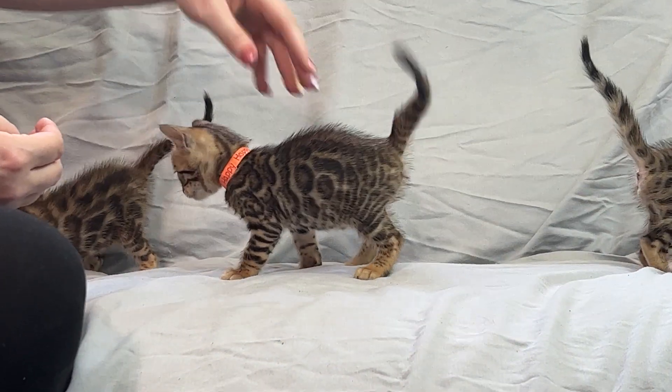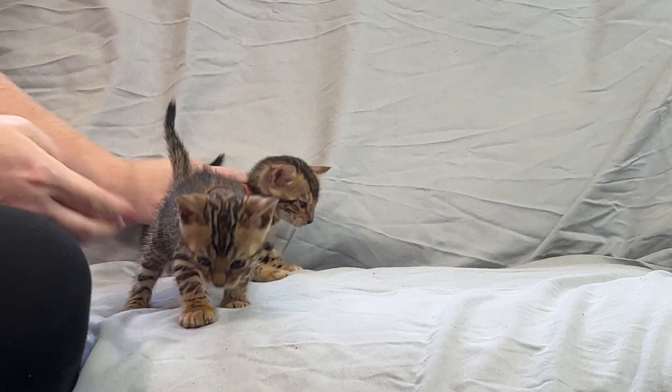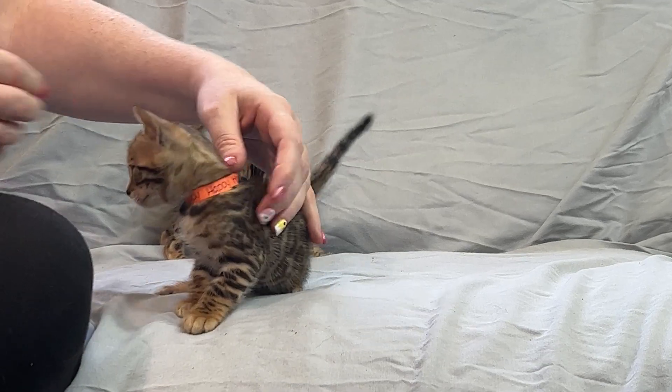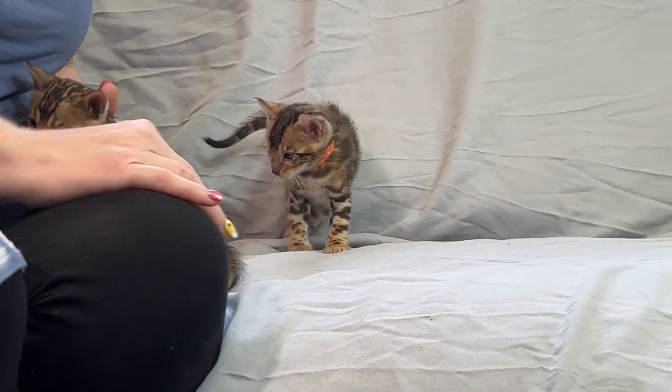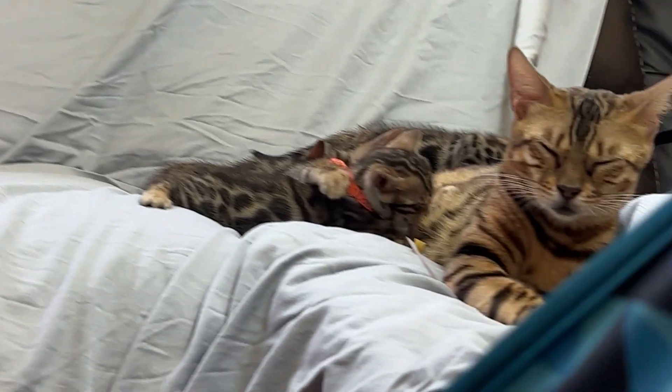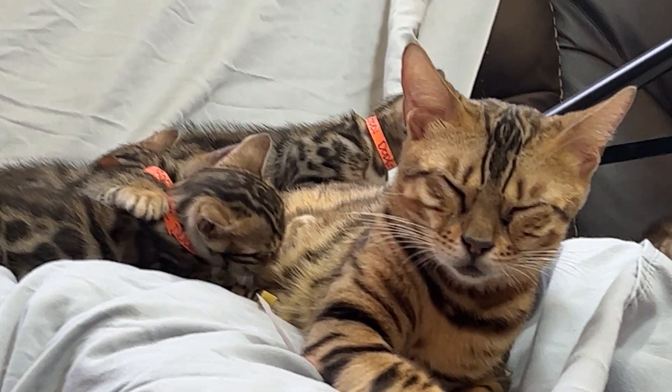Meanwhile Grumpy is attacking my dress. Grumpy, go attack something else. Happy, you can stay by me — you're my favorite right now. Okay, so I did Sneezy and Dopey. I need to do Sleepy and Bashful.